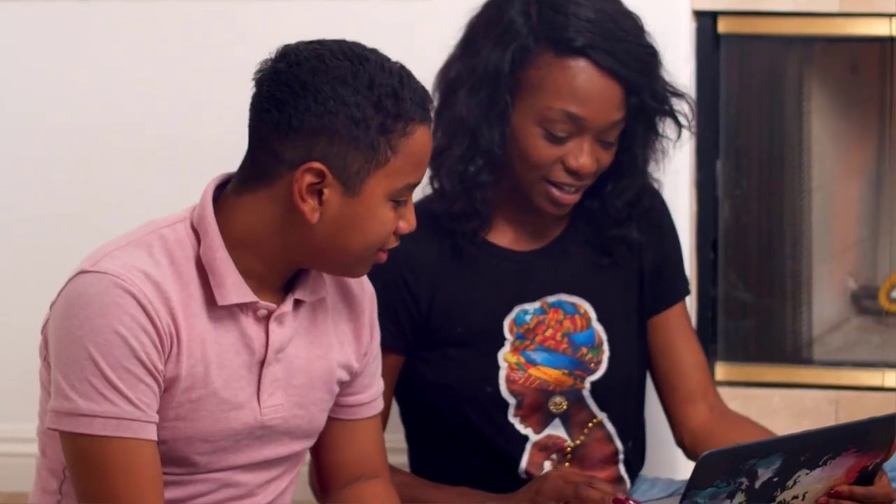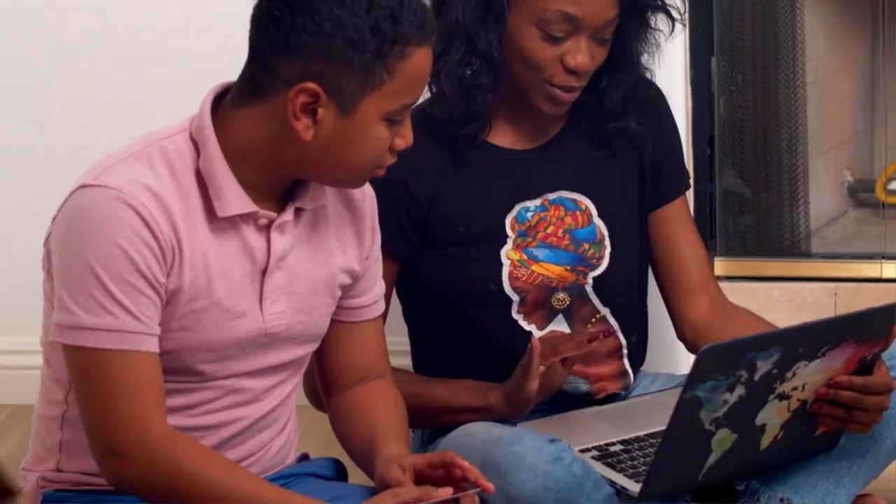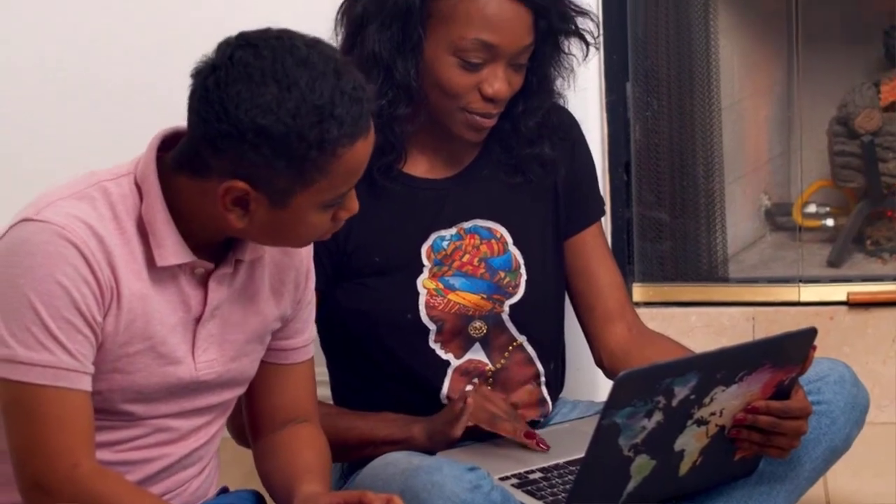Setting up a working online payment gateway is core if you want to sell digital or physical products or services online. If you live in Nigeria, in Africa, or some specific third world countries, one of the first challenges you will encounter if you want to sell your product or service globally is the problem with accepting payments online from anywhere in the world. That is exactly the problem that this short video will help you to solve.